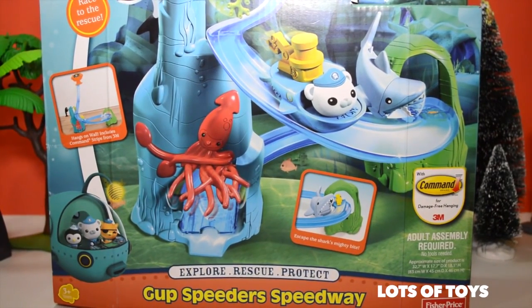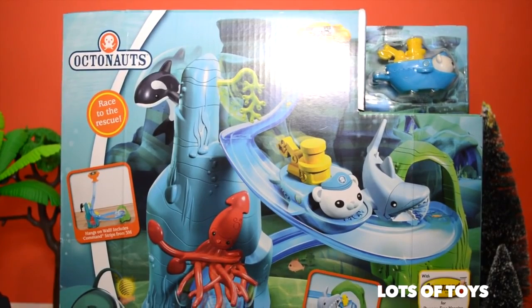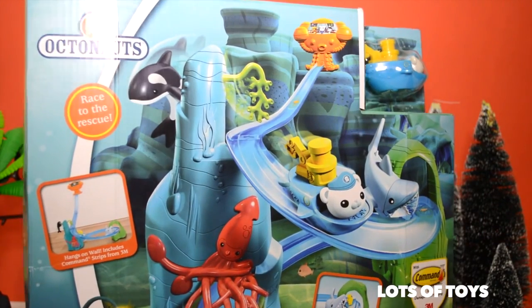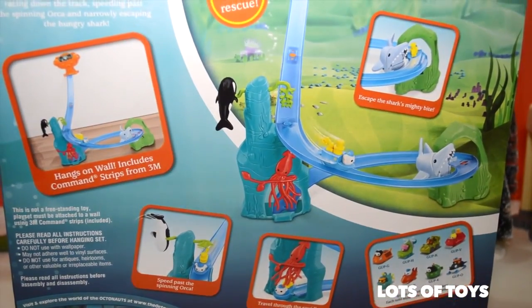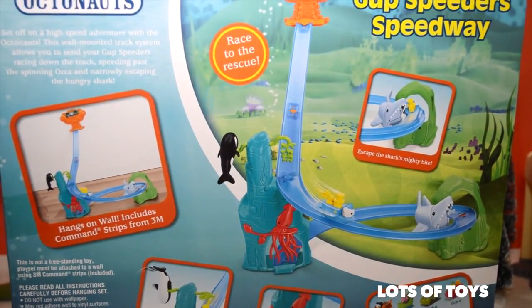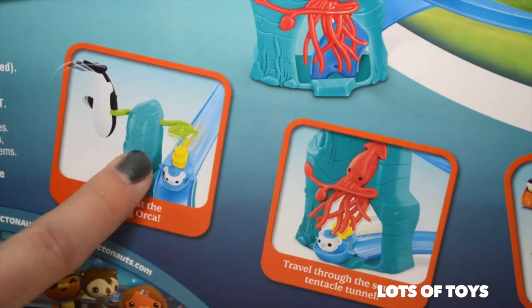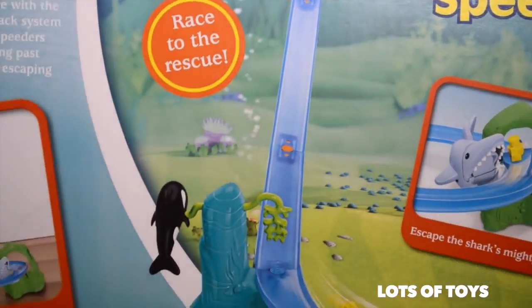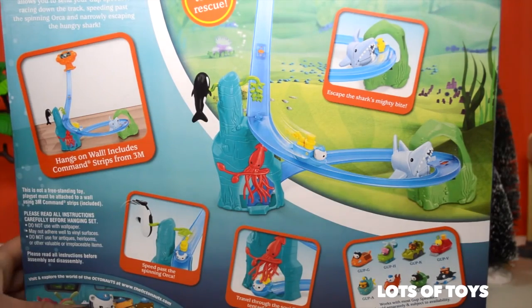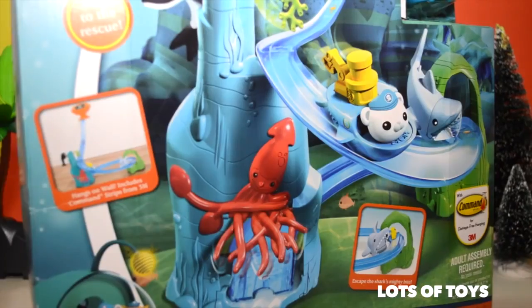Check out this fun new Octonauts toy — it's the Gupp Speeders Speedway. This can hang on your wall and it does include Captain Barnacles. It's a super fun toy that requires some assembly. Set off on a high-speed adventure with the Octonauts! This wall-mounted track system lets you send your Gupp Speeders racing down the track, speeding past the spinning orcas, and narrowly escaping the hungry shark. Speed past the spinning orca, travel through the squid's tentacle tunnel, escape the shark's mighty bite, and race to the rescue. It's not a free-standing toy — the playset must be attached to a wall using the 3M command strips which are included. Now let's go ahead and open it up.